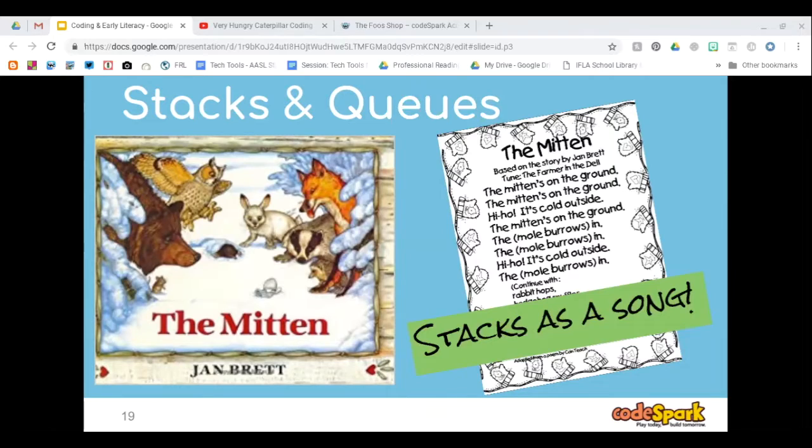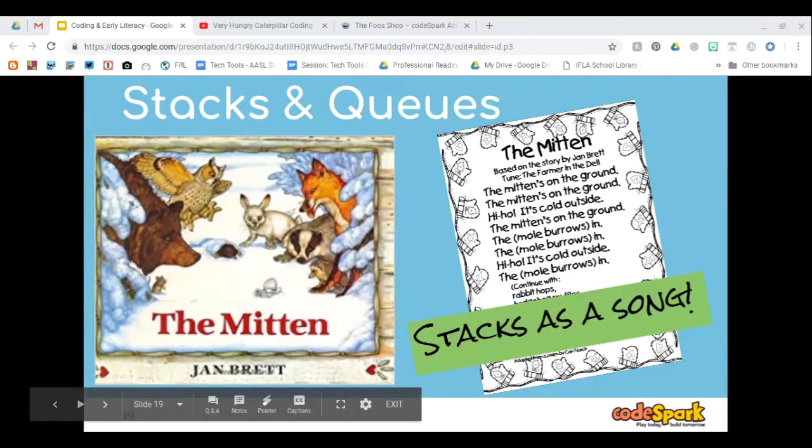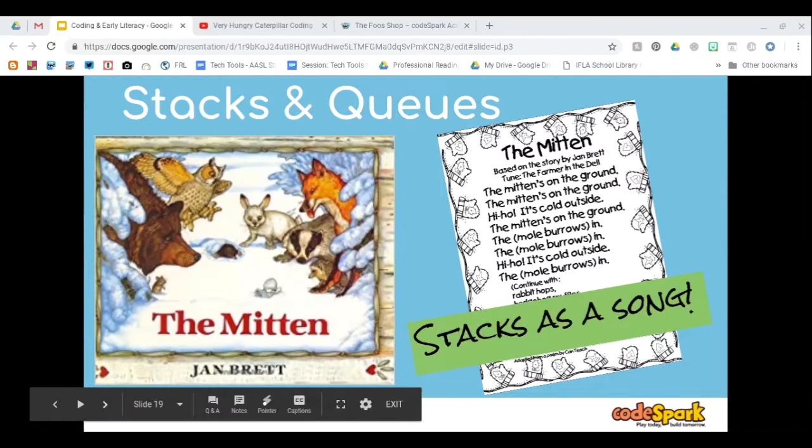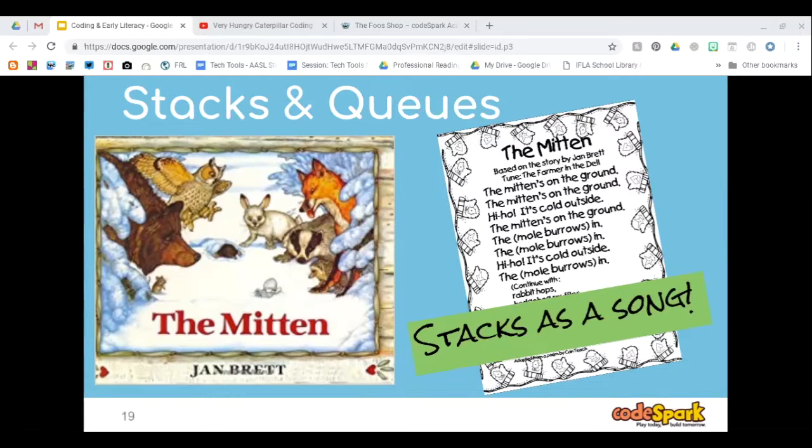The song for The Mitten is actually free on Teachers Pay Teachers, and it's a cute one especially this time of year with the winter season coming up. Many teachers already read it in their classroom, so you could tie it in with classroom learning and bring it into your library — or use it in a classroom to introduce coding.